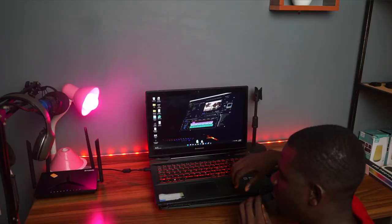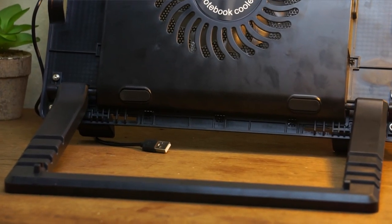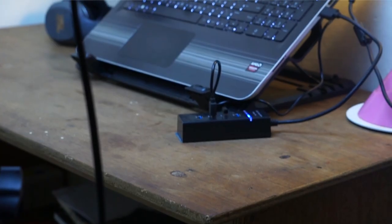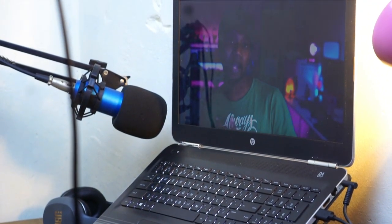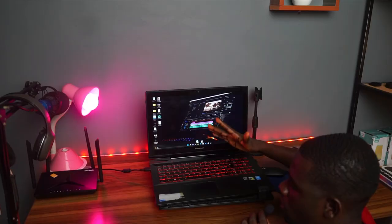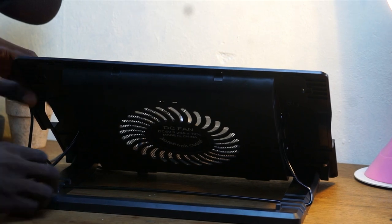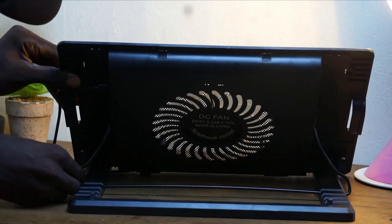The laptop is sitting on this cooling pad that I got about two years back in 2021 from a store. It cost around 75 to 80 cedis — I can't really remember exactly. I lost the cable that actually powers the cooling fan, but it's still useful because it helps the laptop not overheat. One thing I like about it is you can adjust the height — you can make it short or elevate it to whatever length you want.